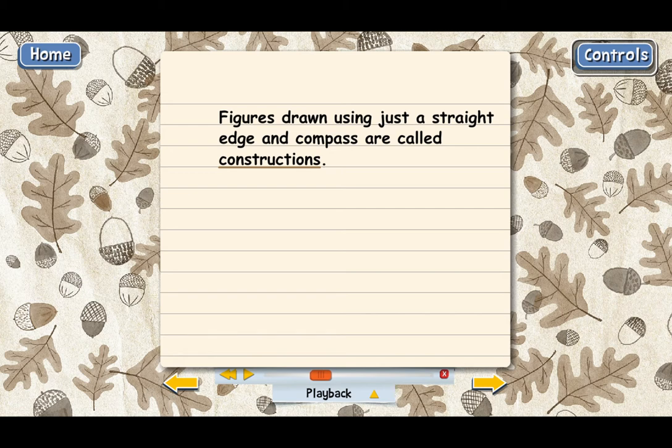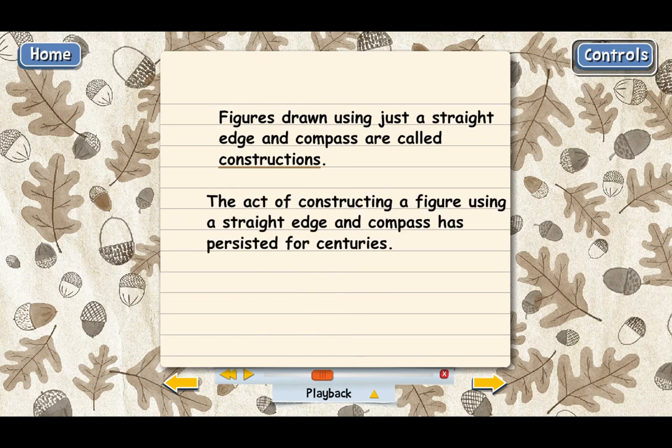Even though the Greeks started this whole thing with straight edge and compass a long time ago, this practice of constructing diagrams has been continued throughout the centuries. Even today, most geometry courses require you to learn how to construct a few simple geometric figures, just to gain a little bit of understanding of the methods the Greeks used. You don't have to find a ruler without markings — you can use a regular ruler, just don't pay any attention to the markings. That's all you have to do to turn it into a straight edge.